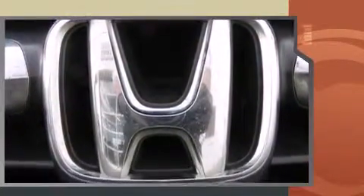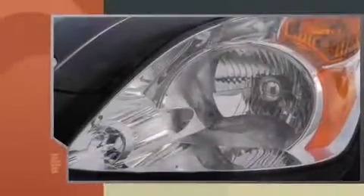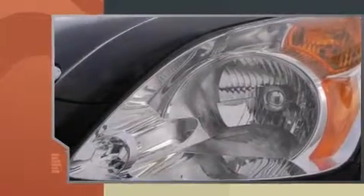Top features include a split folding rear seat, front and rear reading lights, a rear window wiper, front and rear cupholders, one-touch window functionality, and cruise control.